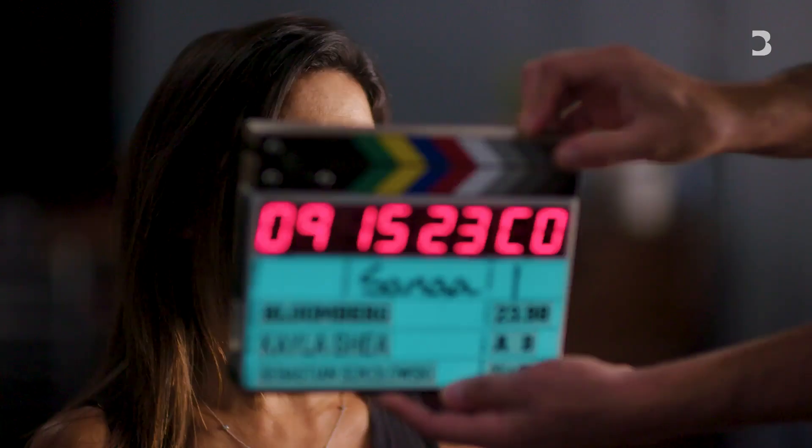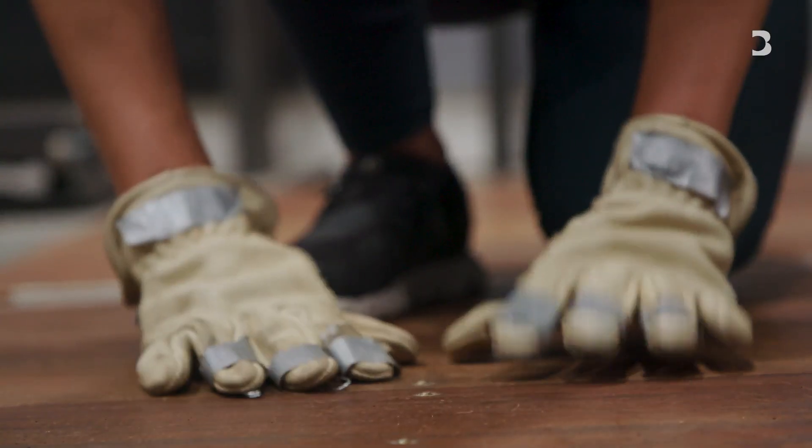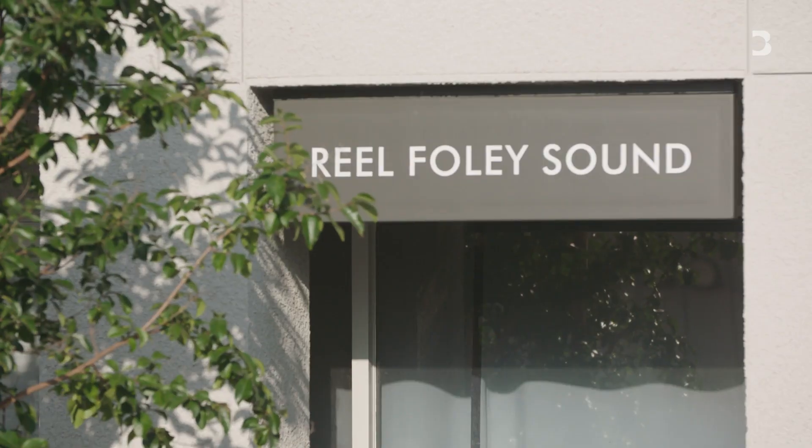Sana, take one mark. My name is Sana Kelly. I'm a Foley artist and owner of Real Foley Sound.